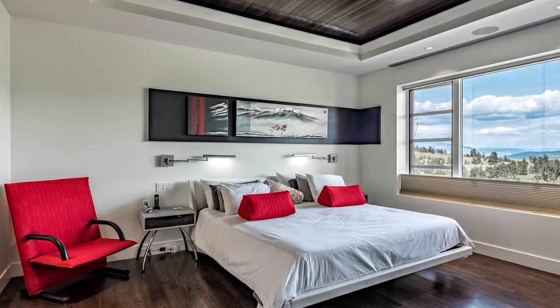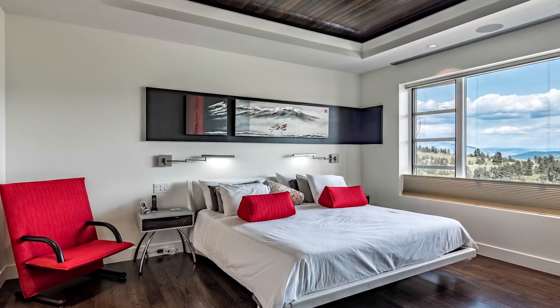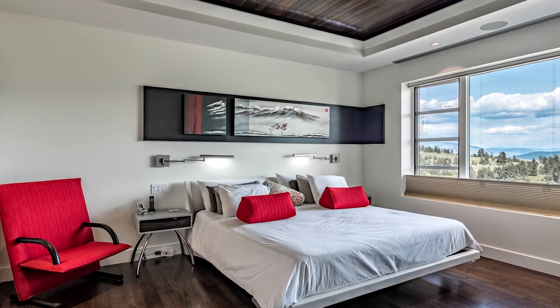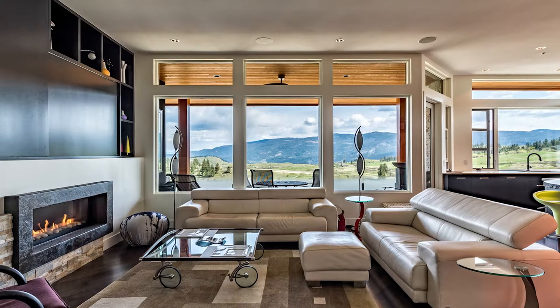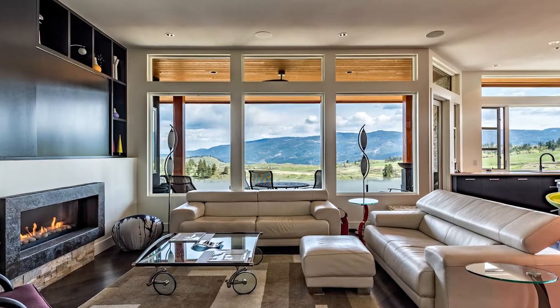Extended ceilings and huge windows illuminate the open concept living space. Attention has even been paid to hiding the TV so it's the spectacular views that you will focus on.